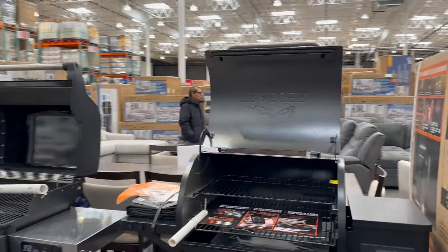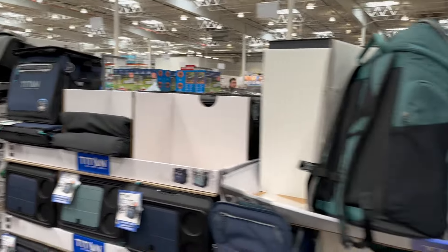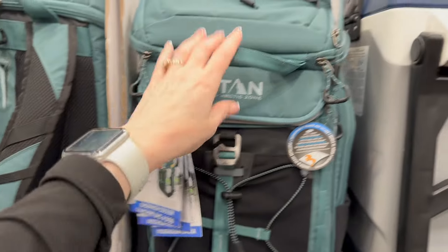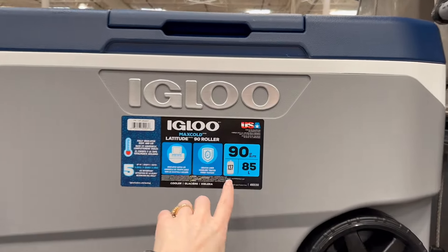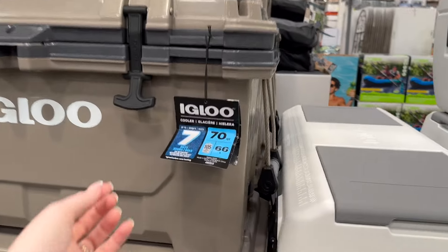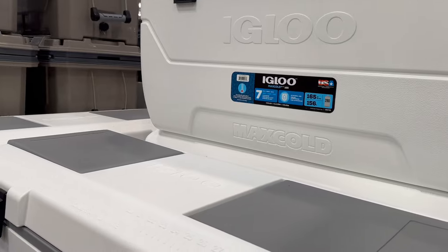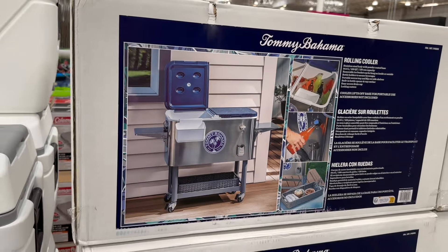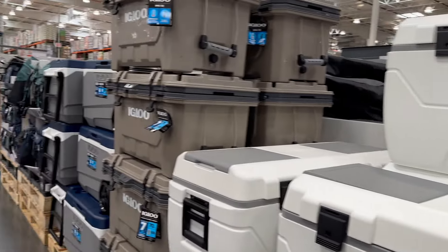They also have all these other grills here. Speaking of coolers, they have Titan bags that hold about 26 cans and keep cold up to two days — and that's a backpack. Then they also have the Igloo — love Igloo, they've been around so long. It's $79 for 90 quarts. They have a 70-quart max cold seven-day cooler for $149, a white one for $99 that I've had before, and then the fancy Tommy Bahama at $199 with a little basket and bottle opener.